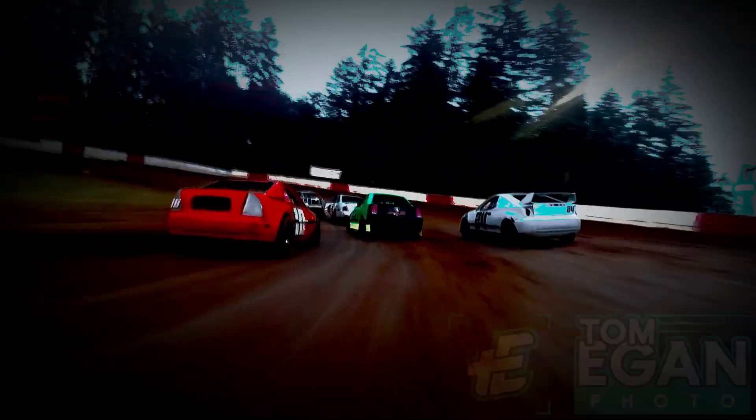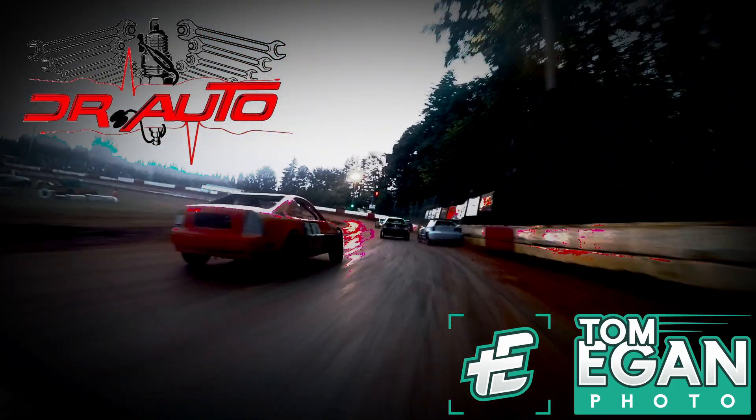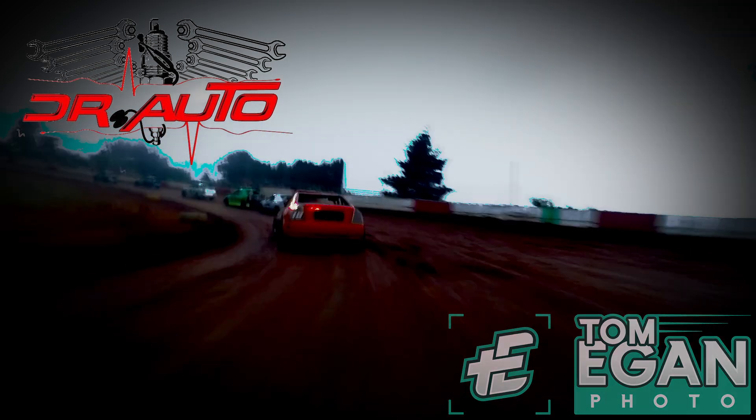Got to thank the sponsors for this video: Tom Egan Photo and Dr. Otto. Without their help, these videos would not look near as pretty, nor would they be possible in the first place. Also got to thank anyone who stopped by to watch. I hope to see you all in the midst of the madness again.